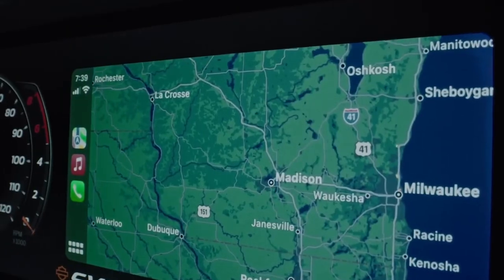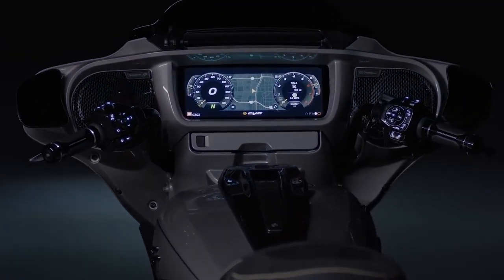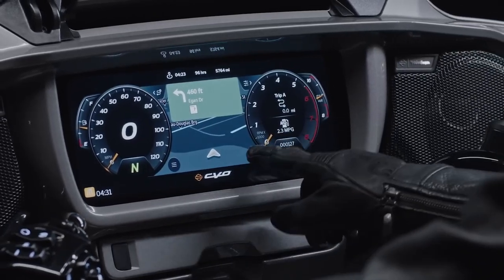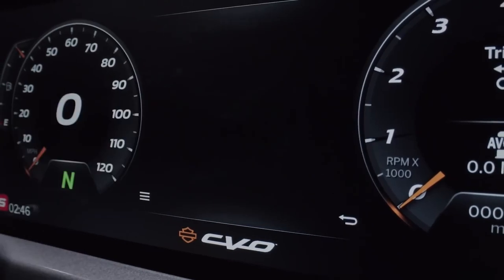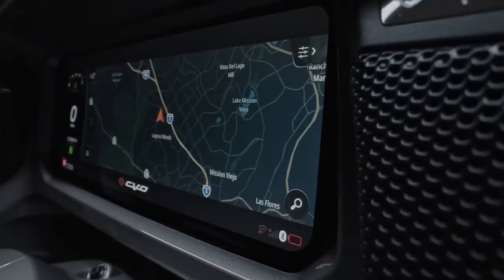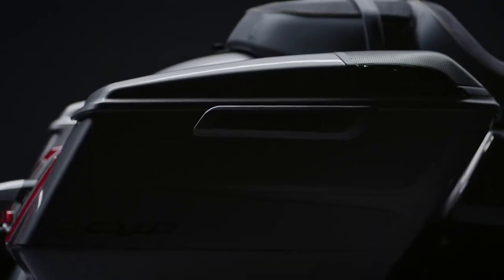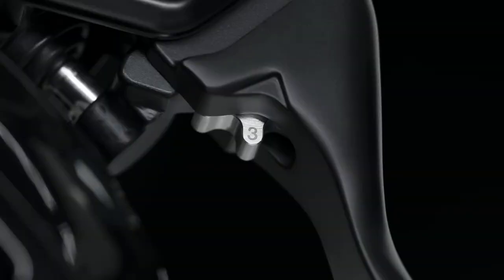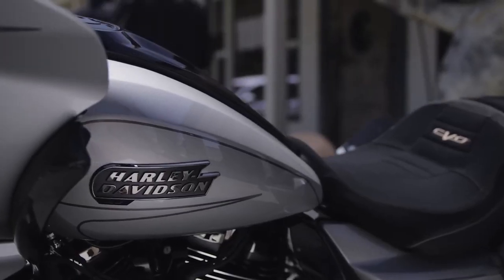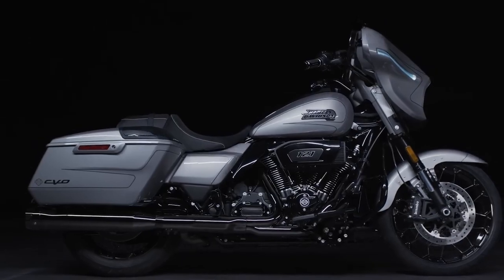Four driving modes — Rain, Road, Sport, and Custom — can also be accessed through the new touchscreen, which is a first on CVO Street Glide and Road Glide models. Each mode is set up to offer a particular mix of engine braking, power, anti-lock braking system, and traction control system involvement. Both of the new CVOs have cornering traction control and ABS, as well as cornering electronically linked brakes, cornering drag torque slip control, vehicle hold control, and tire pressure monitoring systems.